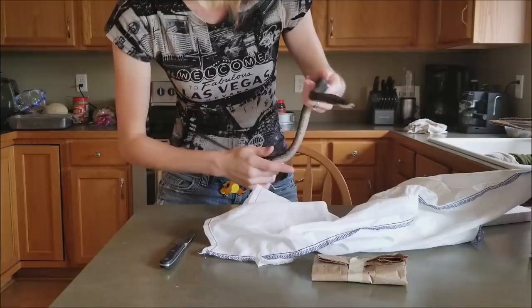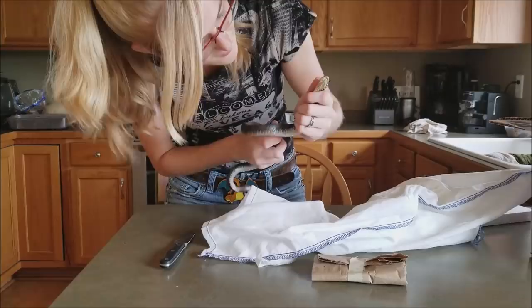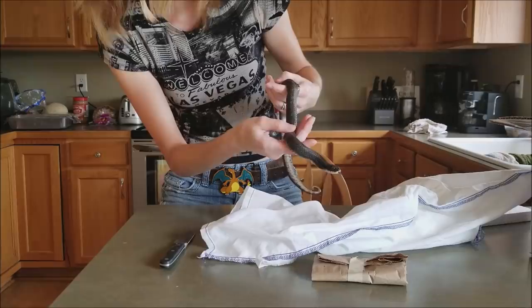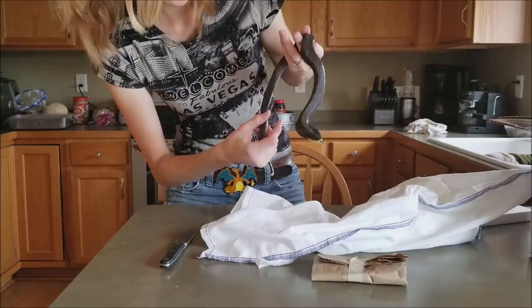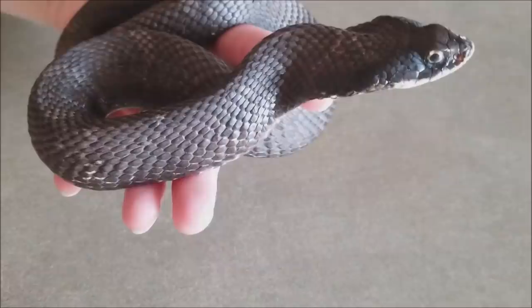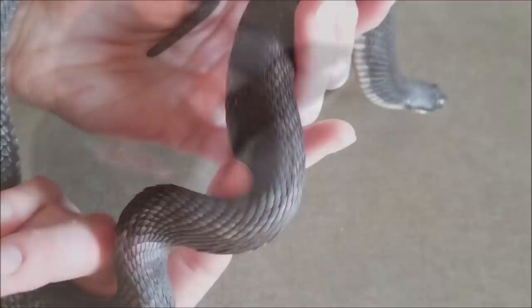Oh, she's pooping on me — that's okay. I understand you had a stressful journey, but I know you're not going to like this. I don't see any mites, which is good. I'll have to look a little closer even before quarantine. She seems a little bit on the thin side, but overall not in too bad of shape. She is very active and alert, with no imperfections that I can see in her scales, and just a really beautiful dark color. Let me get her a little closer to the camera — here you can really see those jet black scales all the way down her body.